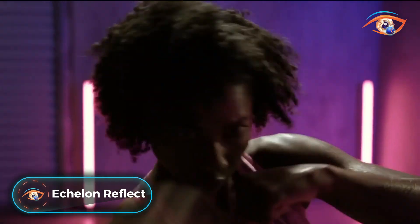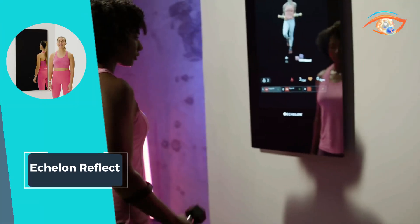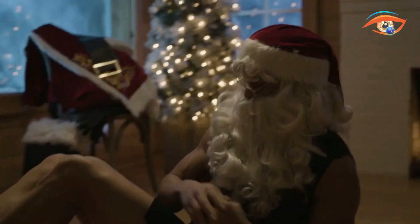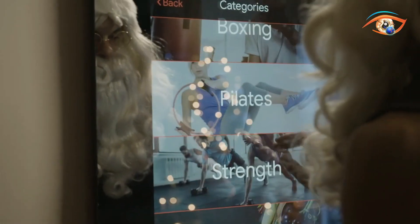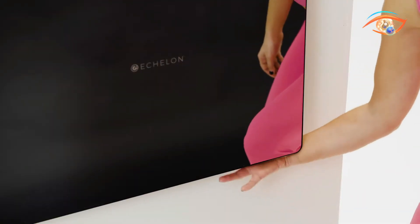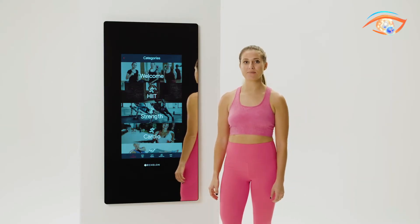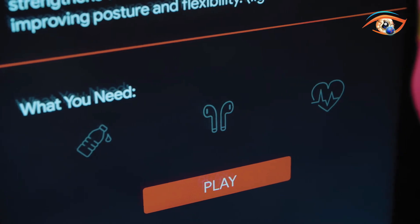Echelon Reflect. Introducing the Echelon Reflect, a groundbreaking piece of fitness equipment that brings the gym experience home without taking up any floor space. This innovative fitness mirror seamlessly integrates into your living space, transforming any room into a personal workout studio. With a wall-mounted design that requires zero footprint space, it features a high-definition touchscreen display offering access to on-demand fitness classes — from yoga and pilates to high-intensity interval training and strength workouts. With real-time feedback and performance tracking, users can engage with professional trainers for a personalized experience, and its interactive capabilities allow for virtual community engagement with fellow fitness enthusiasts.